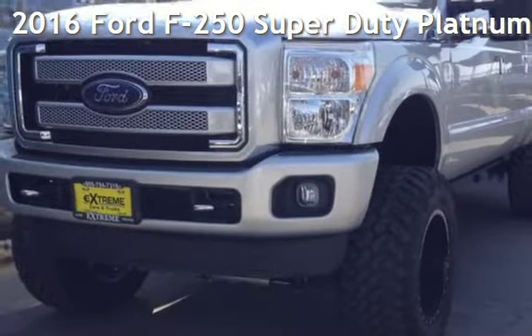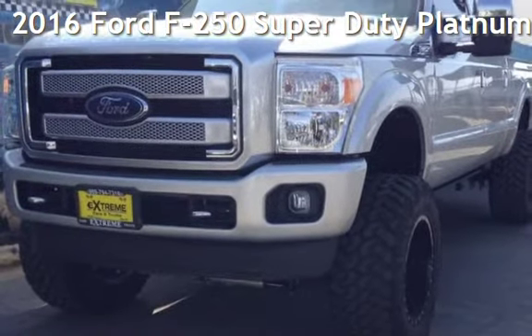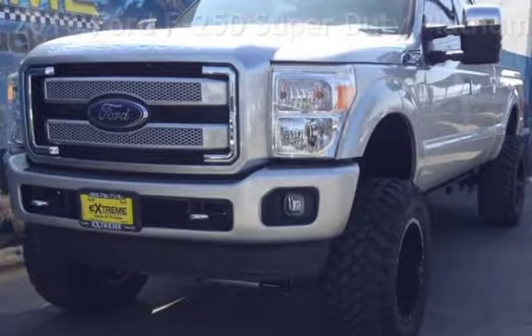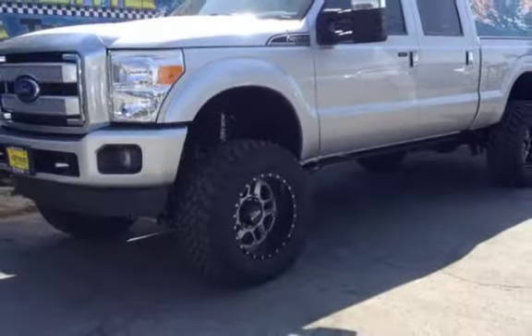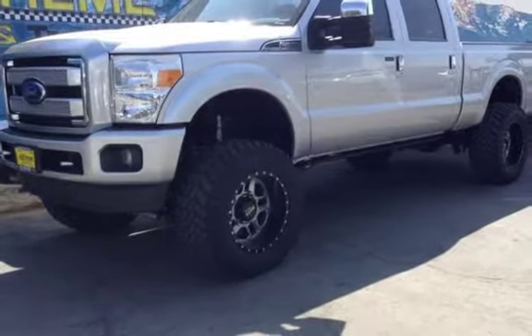Presenting a pre-owned 2016 Ford F-250 Super Duty. This four-door truck has an eight-cylinder, 6.7-liter V8 engine, with four-wheel drive, and an automatic transmission.